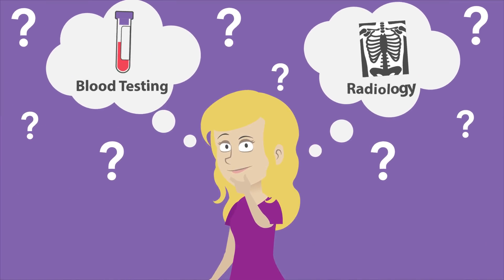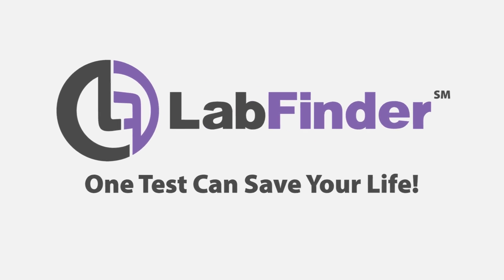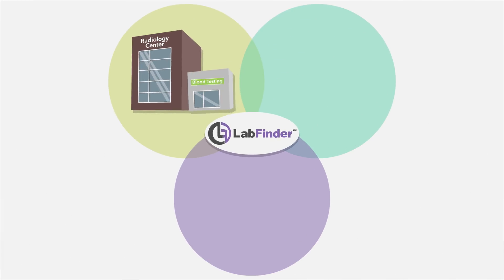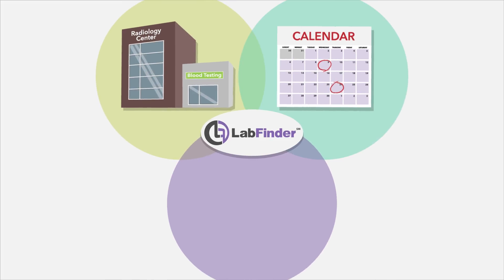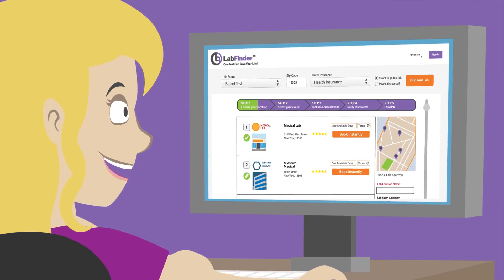Need to get a medical test done? Let LabFinder help. LabFinder helps you find labs and imaging centers, schedule appointments, and store your test results — all from your home, office, or mobile device.